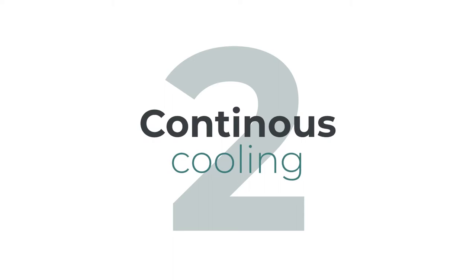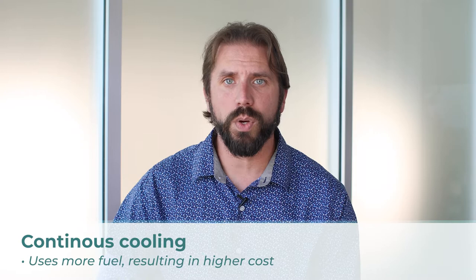Number two: continuous cooling. This is when the cooling system is running constantly, which ends up burning more fuel for the truck, which then ultimately ends up costing you more.